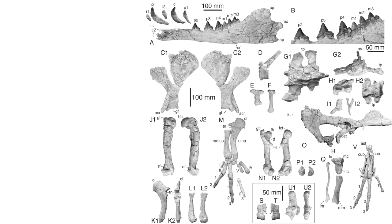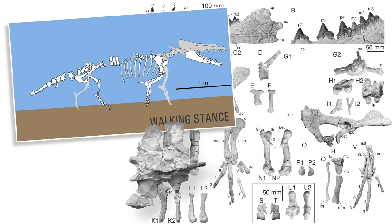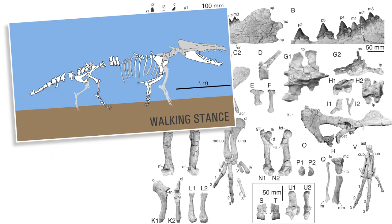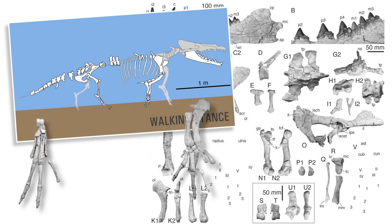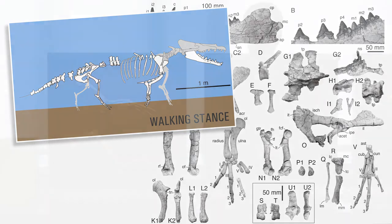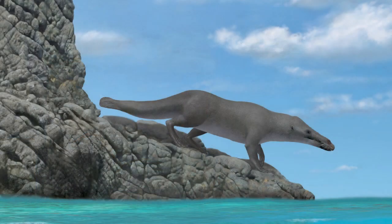Let's have a closer look at Peregocetus pacificus. This animal was still capable of bearing its own weight on land. How do we know that? First, the sacral vertebrae were still fused together, the pelvis was tightly attached to the sacrum, then the forelimbs and the hindlimbs were broadly similar to the ones of Myacetus. And finally, the tips of the fingers and toes were bearing small hooves.